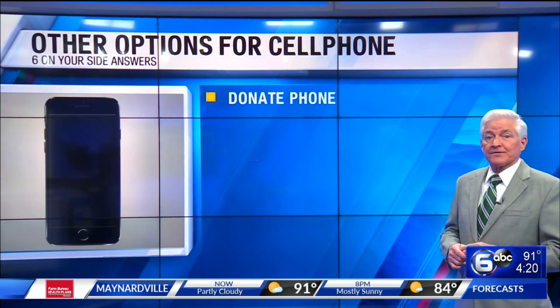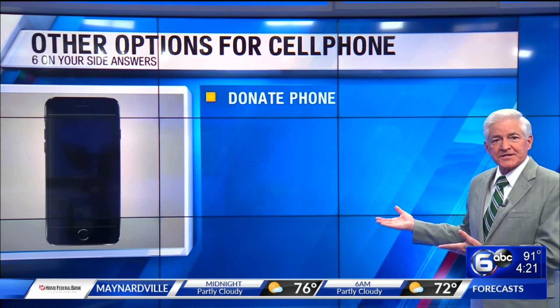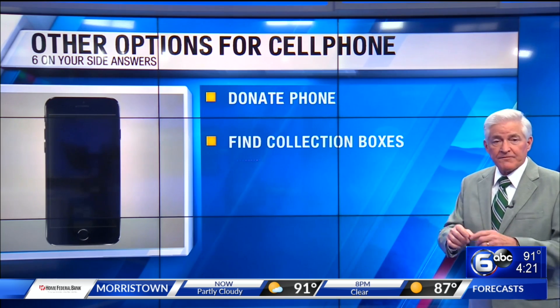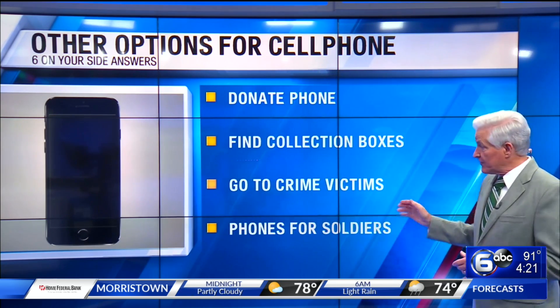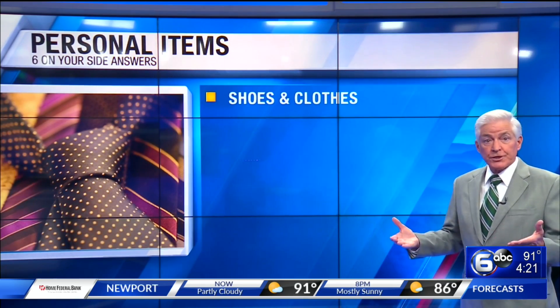Another option for your out-of-date cell phones is to donate them instead. You've probably seen collection boxes for organizations that donate phones to crime victims. Another great option is Cell Phones for Soldiers.